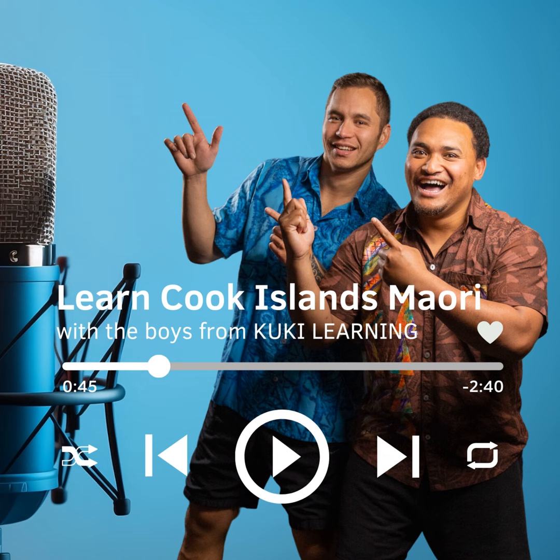Number 7 is Itu, spelt I-T-U. Repeat after me. Itu.